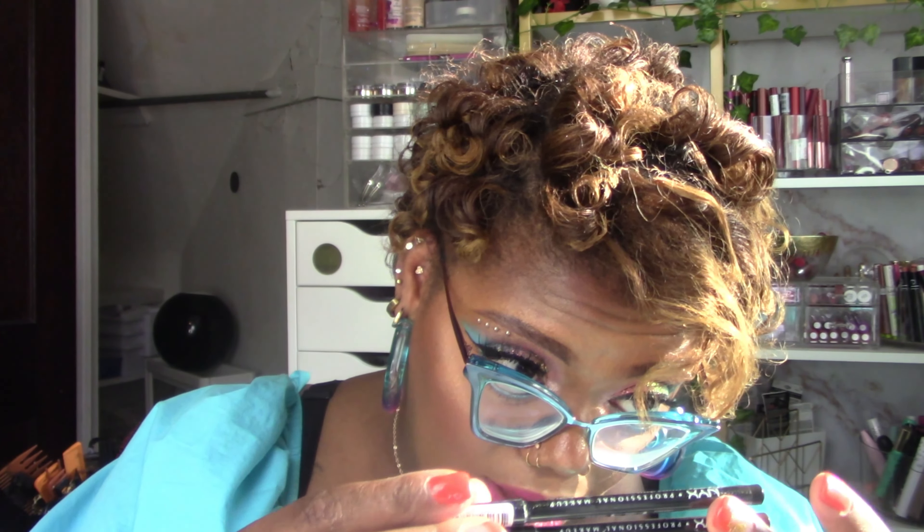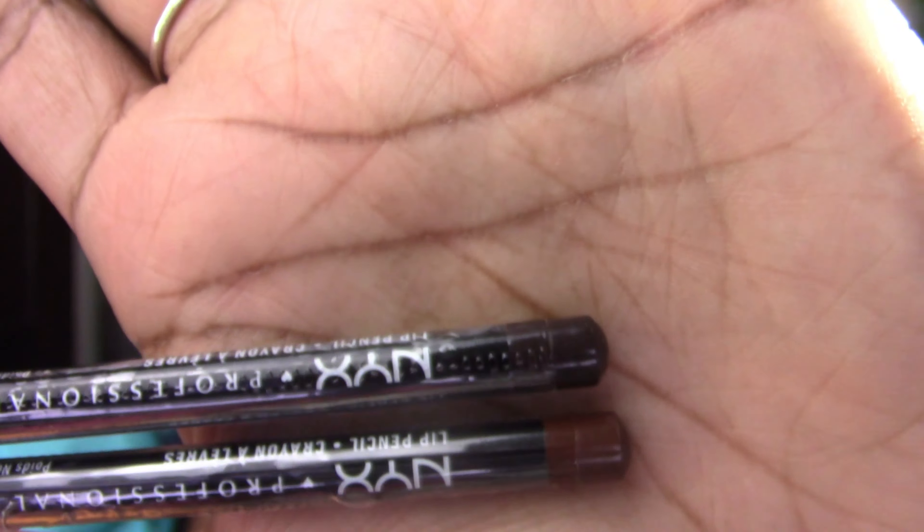I also picked up two lip liners from Ulta because I realized I need a deeper brown. My favorite is the NYX Line Loud in Rebel Kind but I never seem to have a super deep brown. I went back to the OG NYX lip liners - just the classic sharpenable pencil style. I picked up Espresso and a deep brown. These are $5 each and I need them.